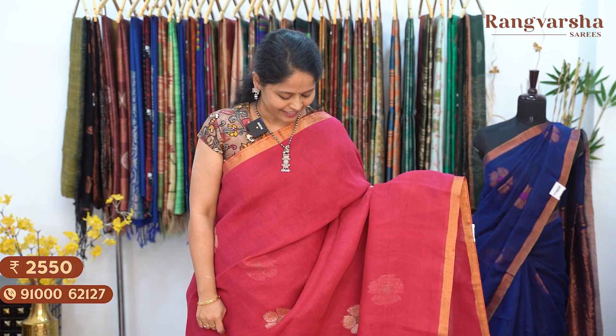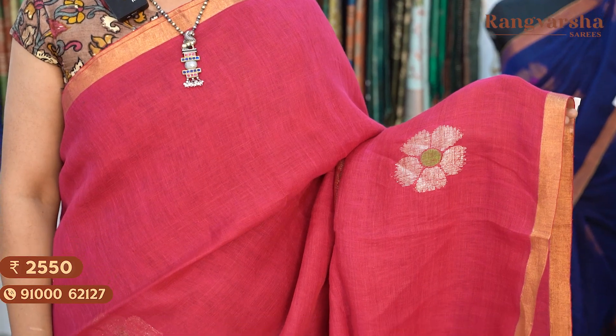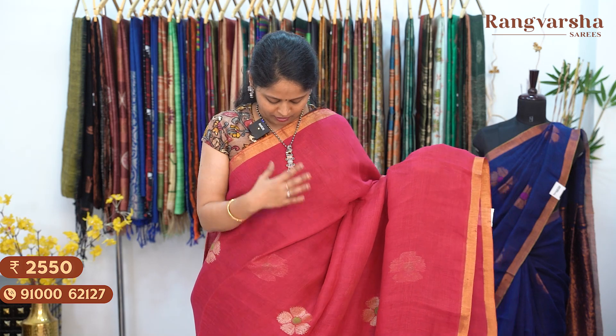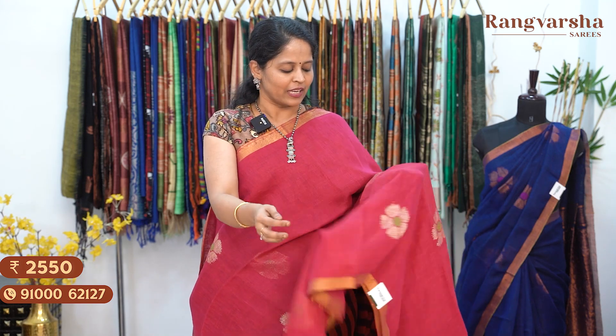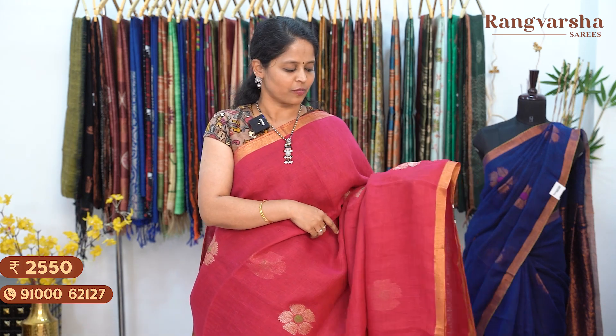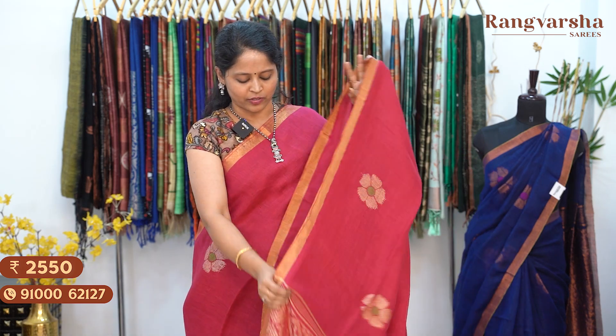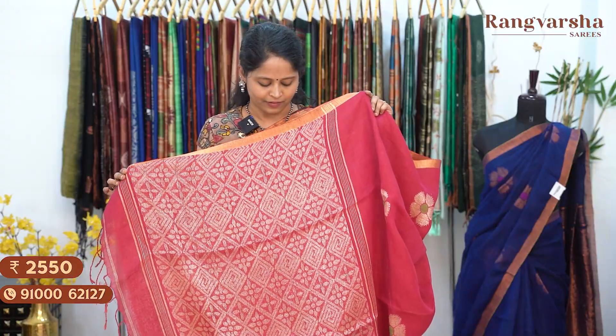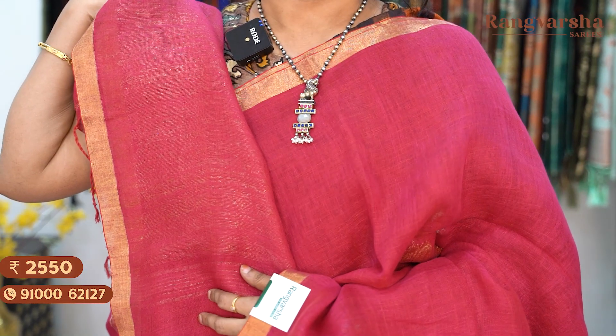The next design in kadi linen saree features complete floral zari weave motifs. Two sides have gold zari weave borders, and the floral zari weave on the body is around 4 to 5 inches wide. Each motif has a contrast colour thread weaving — for example, a red colour saree has contrast green colour thread weaving. All motifs are equally spaced. The pallu has heavy geometrical style weaving. The saree has a running blouse. Saree price ₹2550, free shipping.